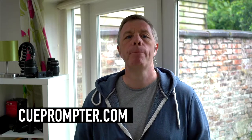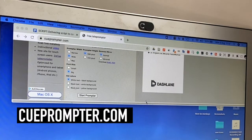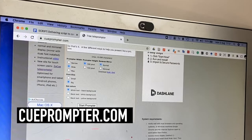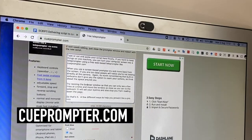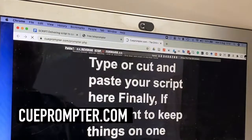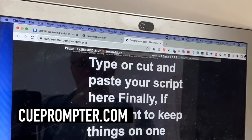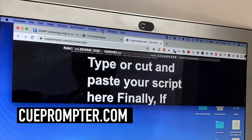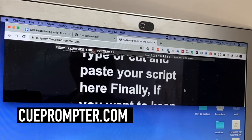Finally, if you want to keep things on one machine, you can turn your computer screen into a teleprompter using a free web-based teleprompter like qprompter.com. When you use a screen-based prompter, try again to move back from the screen — if you're too close, people will notice you're not looking directly at the camera. Another thing you can try is resizing the browser window so you can just see a few lines of the script at any one time, and then move the window as close as you can to the webcam. It'll set your eye line and stop you from reading up and down the page and drifting away from the lens.